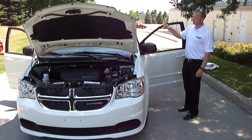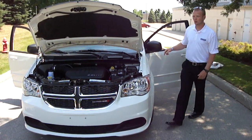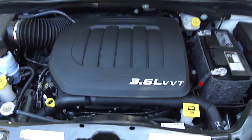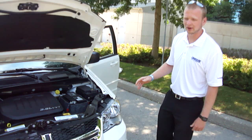Hey John, this is the 2012 brand new Dodge Caravan SXT. Up front here we have the 3.6L Pentastar V6 — 283 horse, enough torque, lots of towing power.